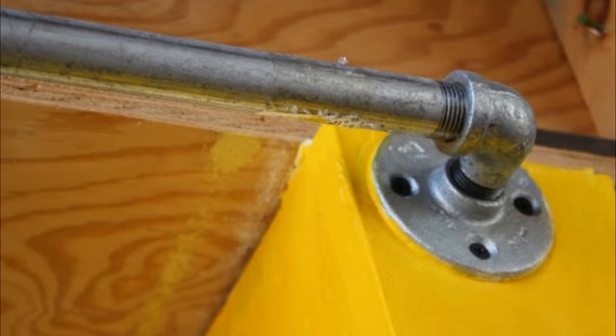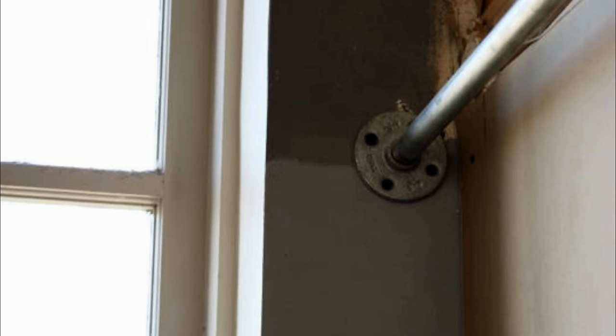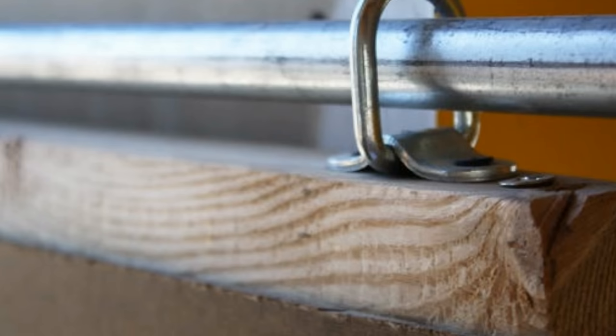Using a drill or screwdriver, build the frame first. Then add wheels, hinged loops, the pipe, angles, and flanges. Level your door, mark holes for the screws, and attach the plumbing hardware to the wall. That's it! You can now check if your door is working properly.